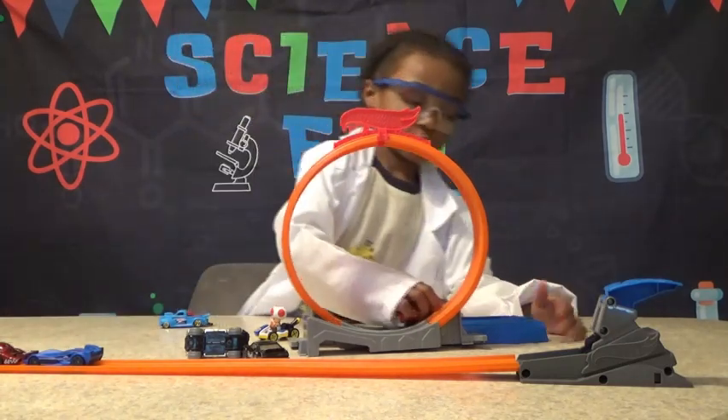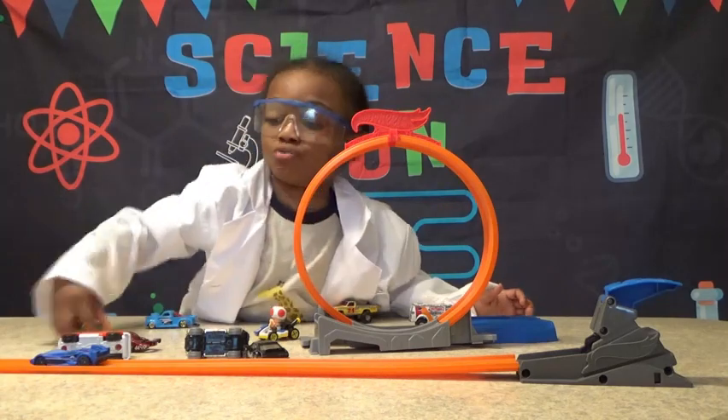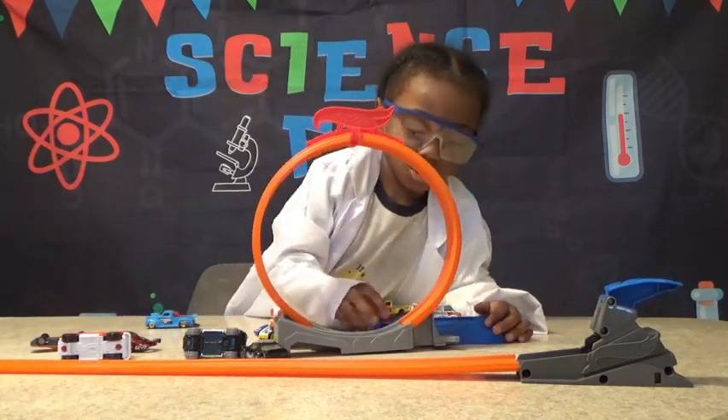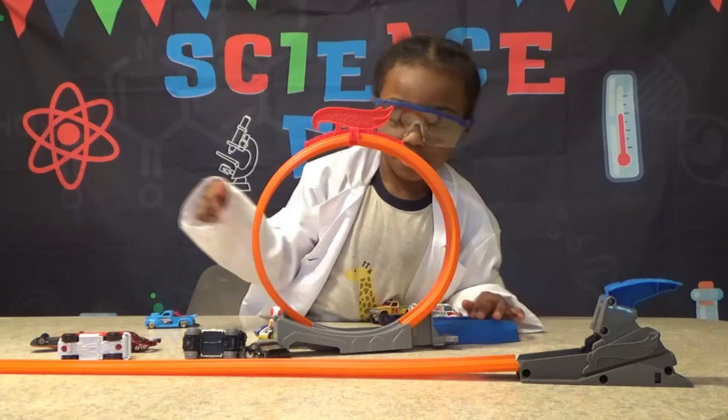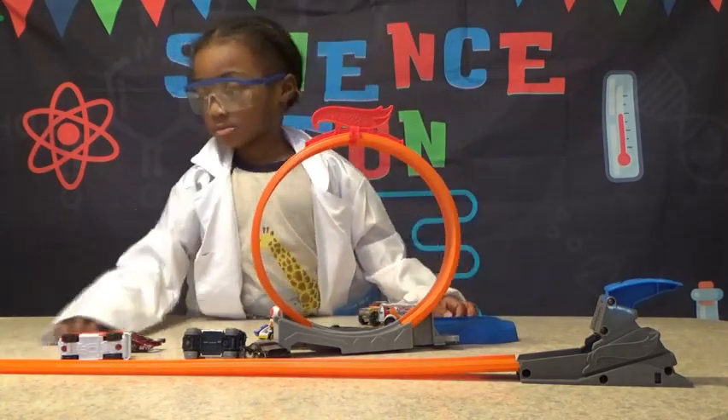So speed and weight have something to do with each other. This is too big, it's too heavy. So the opposite of heavy is light. So the lighter cars actually go faster.